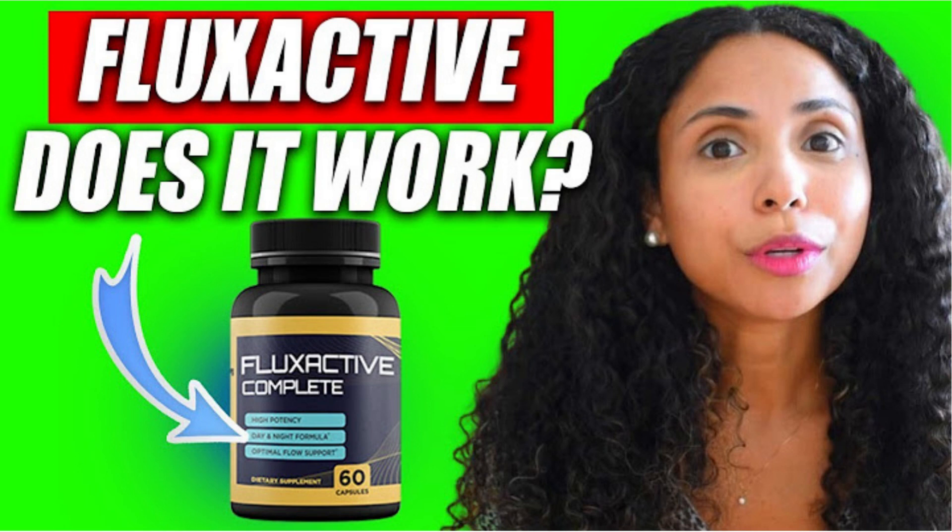An important warning: be careful, because with the success of Flux Active Complete, unfortunately a lot of people are selling fake products on the internet. But the original Flux Active Complete is only available on the official website. You won't find the original Flux Active Complete on any other websites. I'll leave the link to the official website below in the description of this video.